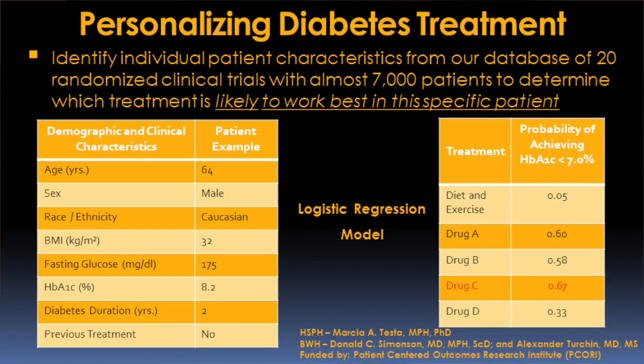Dr. Don Simonson did exactly that along with Dr. Alex Churchen, where in this example a patient — when all of his characteristics were taken into account — drug C was much more effective. And if we could compile that data and have it be accessible on a platform, for example in an electronic health record, patients could walk in and be diagnosed with classical type 2 diabetes, but because of a certain feature of their diabetes, they'll be placed on a unique pathway outside of a standard algorithm.